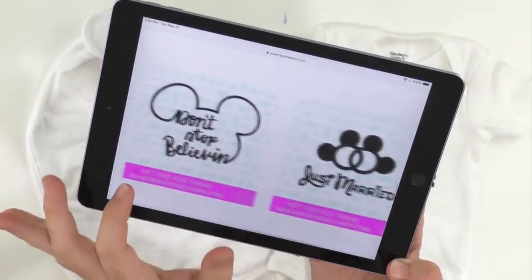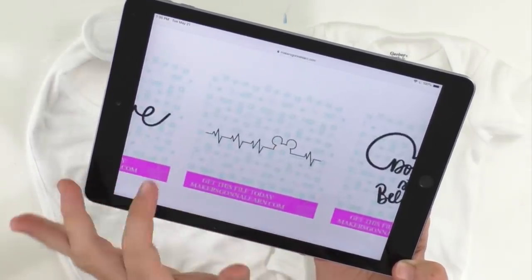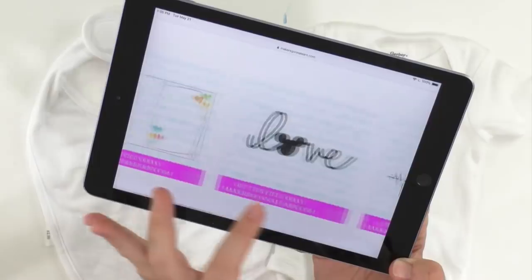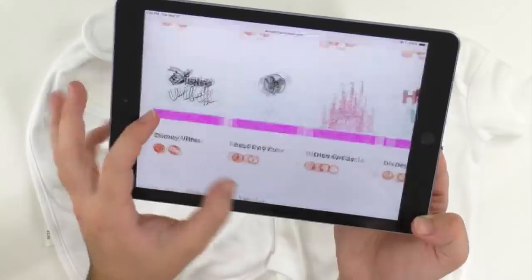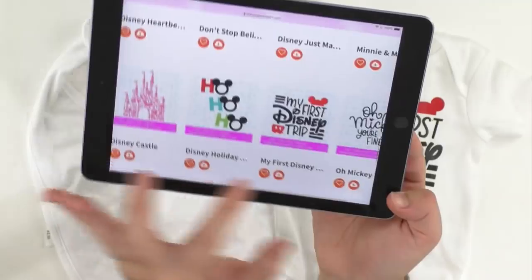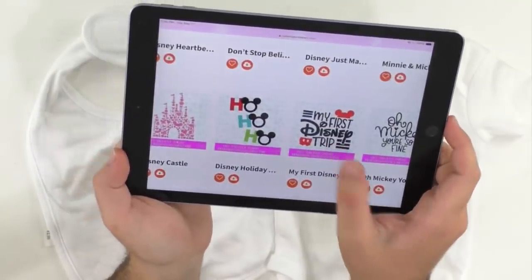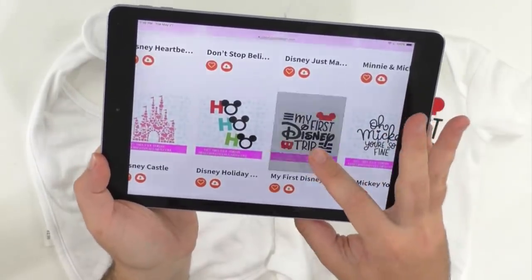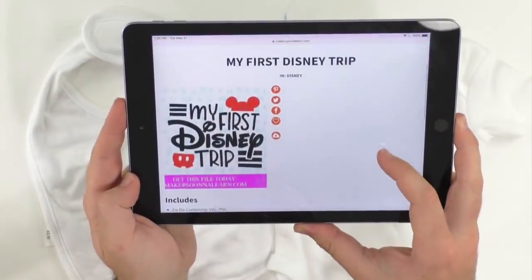You guys definitely want to grab these. 'Disney Vibes' — so you can grab the membership today. Here's the one we're using today: 'My First Disney Trip.' You're more than welcome to grab your year membership using the code MDAY20 at checkout to save $20 off your year membership.